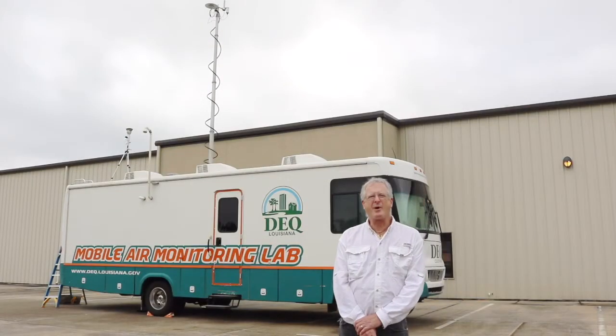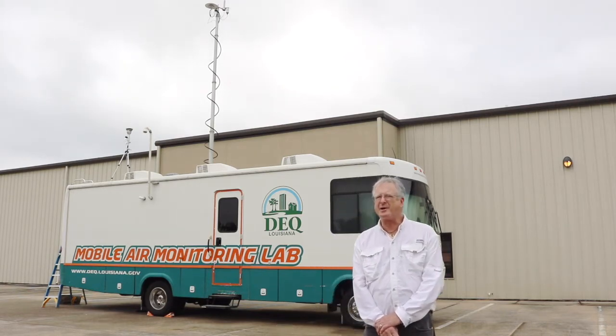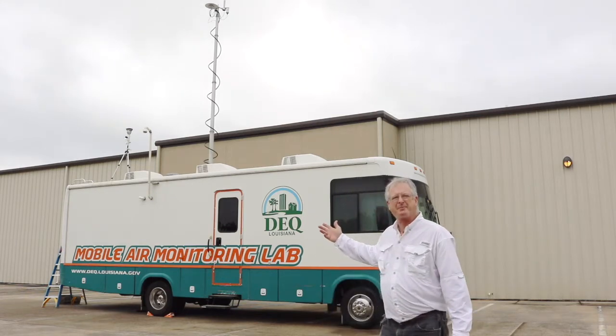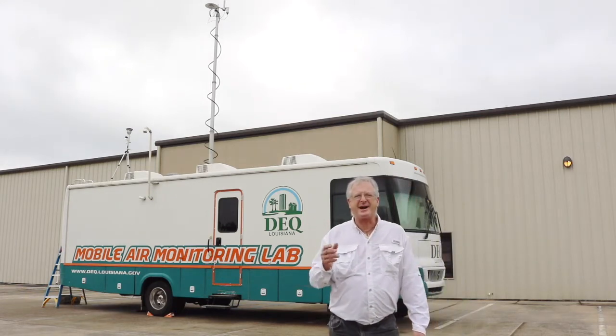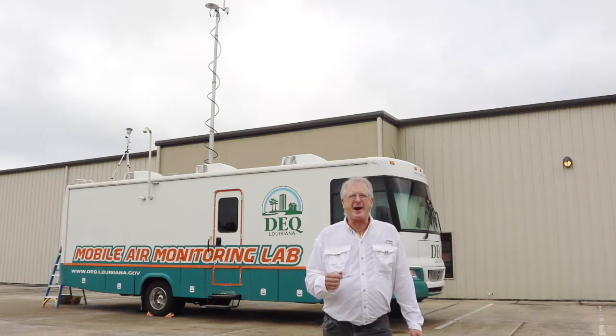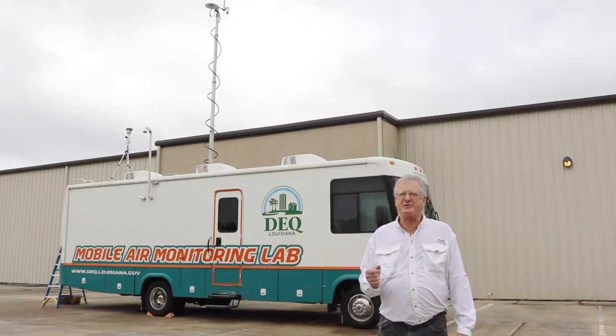Hi, I'm David Wagonet, environmental scientist with the Louisiana Department of Environmental Quality. Yet another component of our air monitoring capability is a mobile air monitoring laboratory. This highly specialized, high-tech vehicle can be moved anywhere statewide for an air release or potential air release, but we need real-time data for an extended period of time.